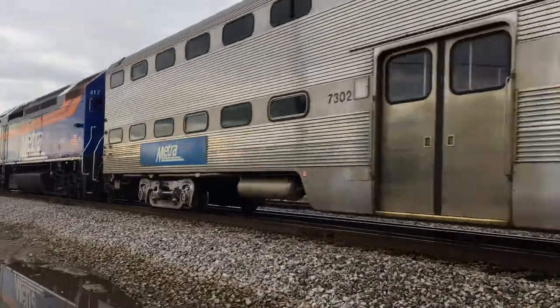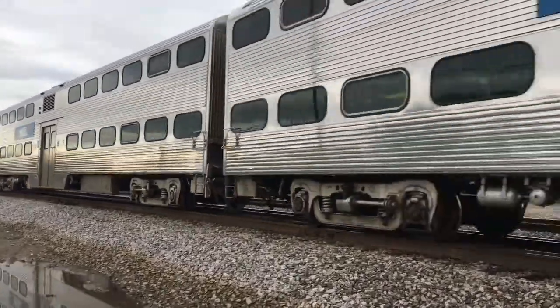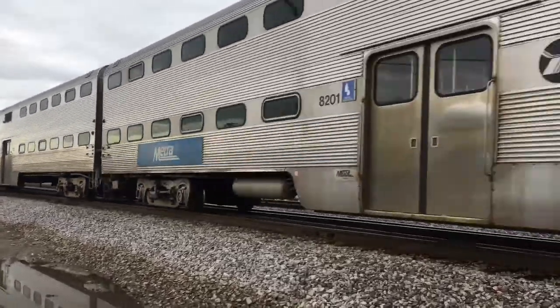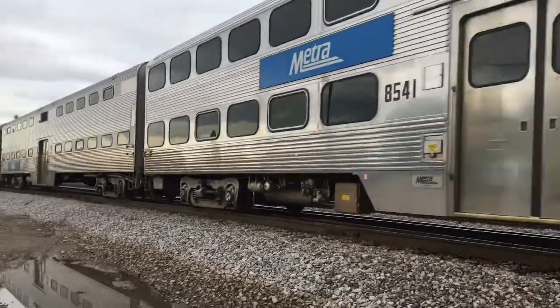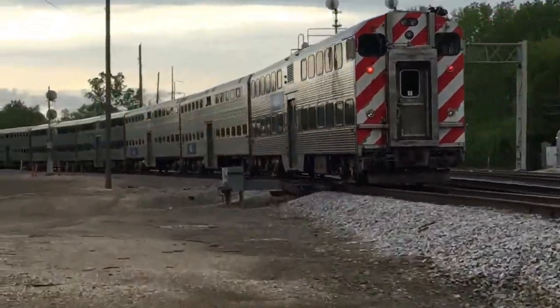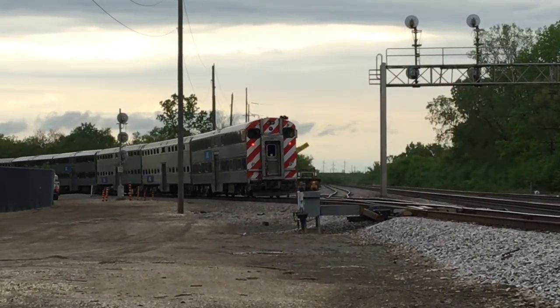Pay attention to painted or raised markings at the platform edge at a station, and stay at least three feet from the train while it's coming in or out of the station to avoid being snagged by any loose straps or bags that you're carrying.